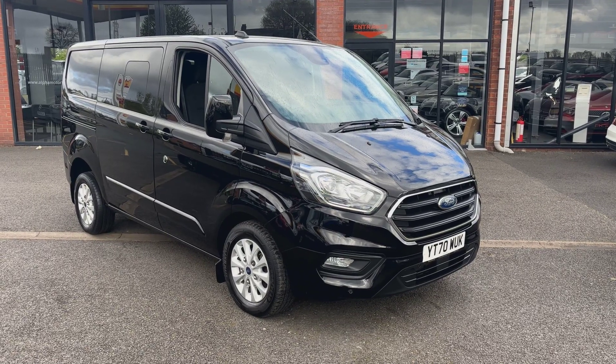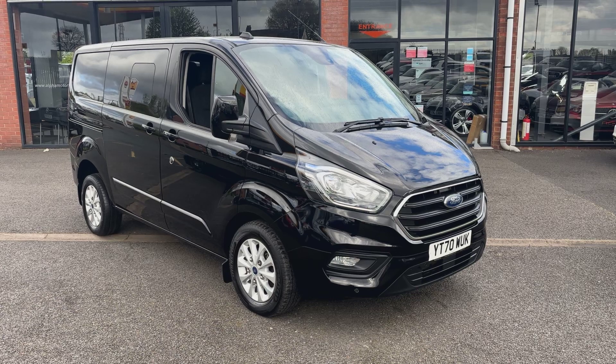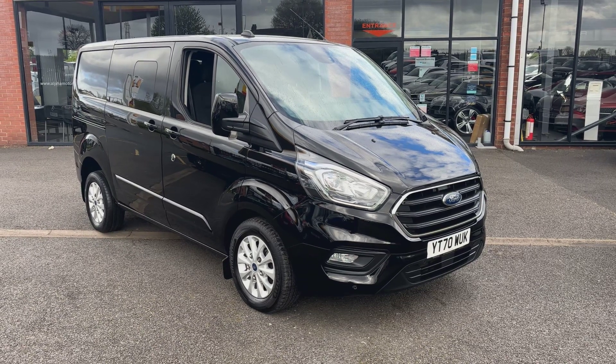Hello and welcome to Alpha Motors here in Wigan. Today I've got the absolute pleasure of showing you around this 70 plate Ford Transit 300 Limited crew cab van.